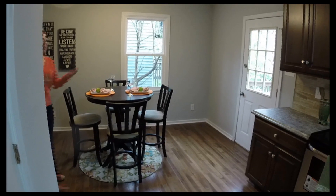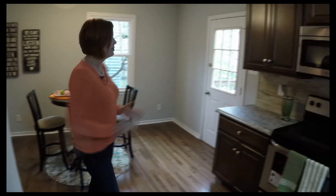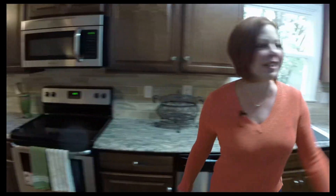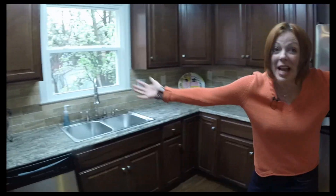A beautifully renovated kitchen with tons of countertop space and cabinets, stainless steel appliances, and of course you've got your dining room. It is absolutely gorgeous for entertaining.